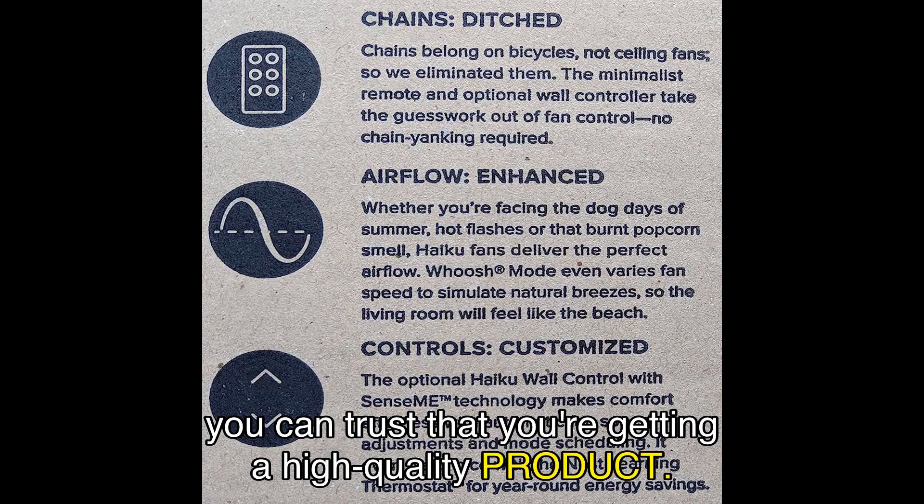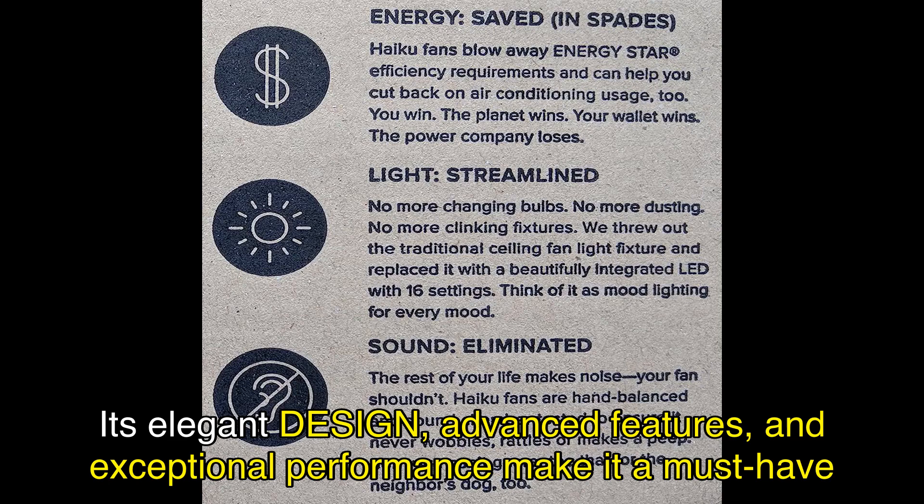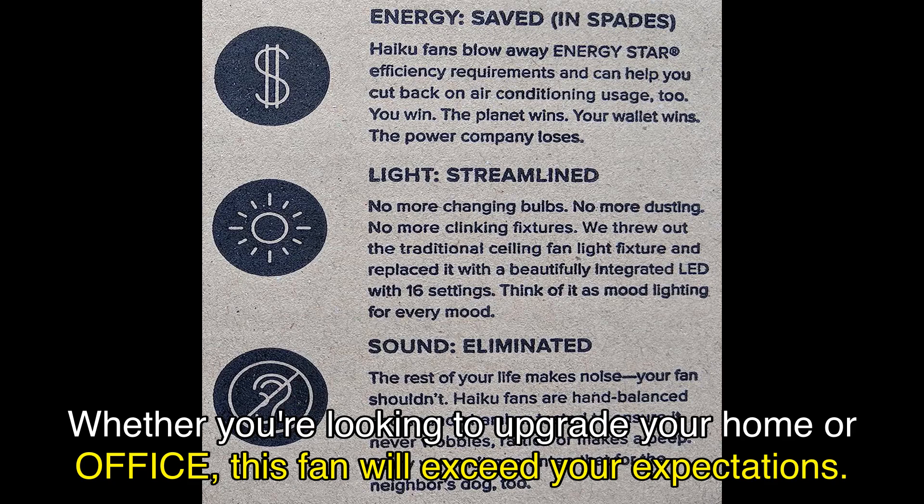In conclusion, the Big Ass Fan's Haiku L Smart Ceiling Fan is the epitome of luxury and comfort. Its elegant design, advanced features, and exceptional performance make it a must-have for any space, whether you're looking to upgrade your home or office. Click the link in the video description to purchase the Haiku L from Amazon and experience the ultimate comfort and style. Don't miss out on this opportunity to transform your space. Get your Haiku L Smart Ceiling Fan today.